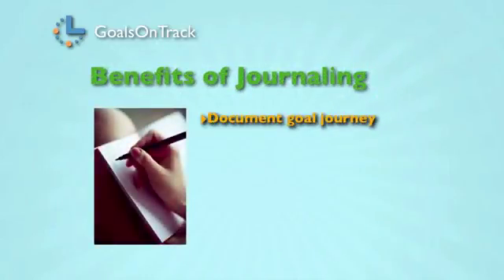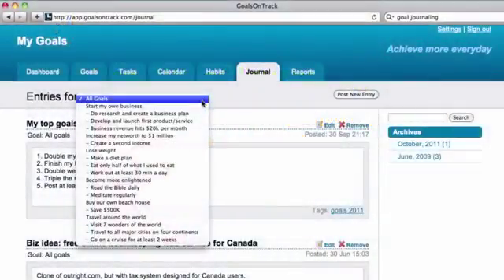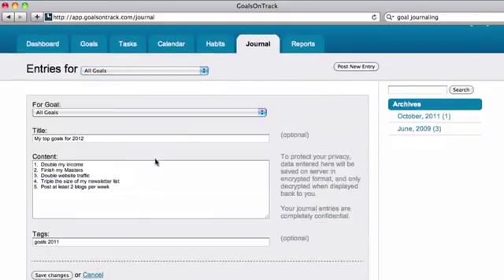Step six: keep a journal. The benefits of journaling have been well proven for centuries. It's one of the best ways to document your goal journey, identify problems, gain insight, and generate new ideas. Goals on Track provides you an efficient tool to keep all your journal entries together and organized by different goals, so you can write an entry anytime you like and review them anywhere you go.